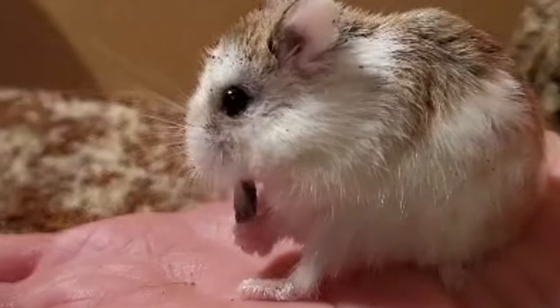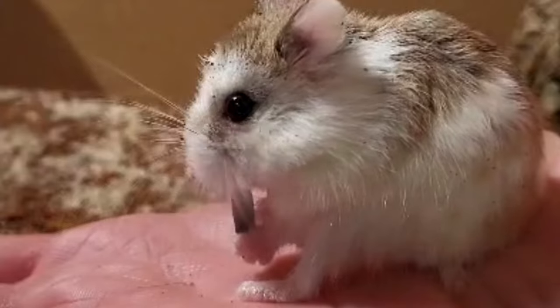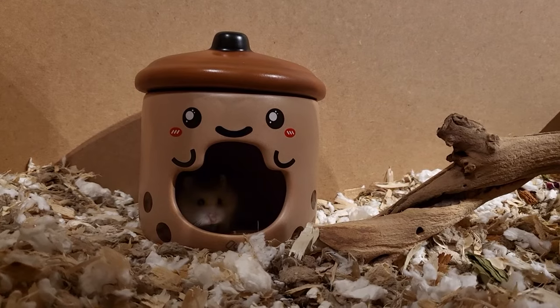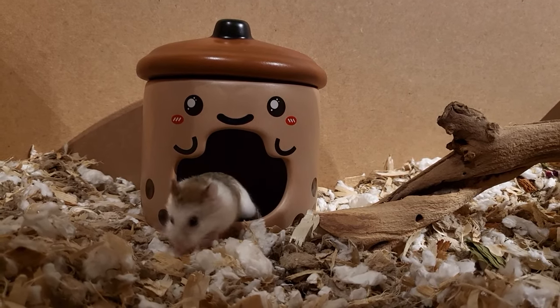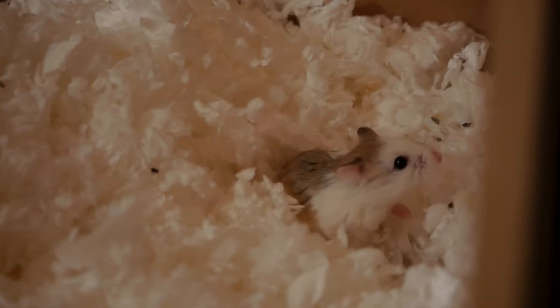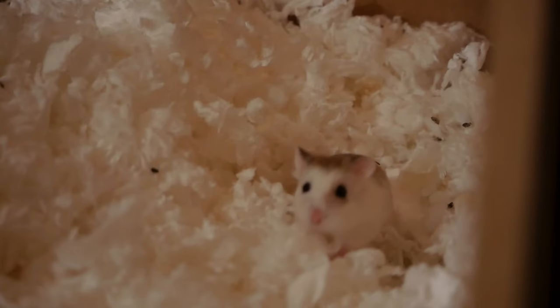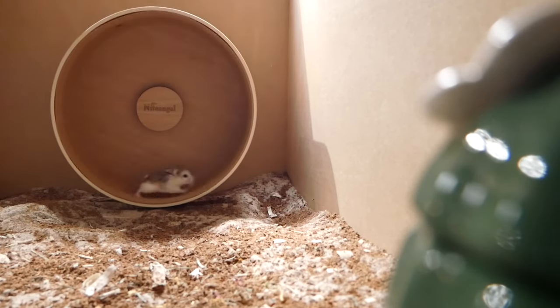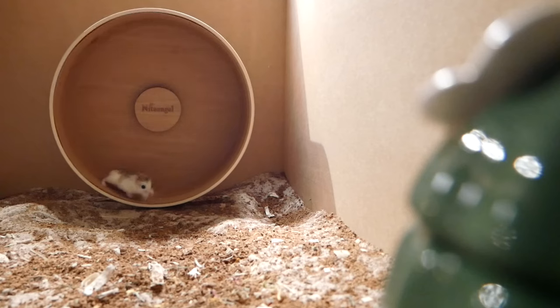Some roborowskis are very curious and friendly, possibly because of what they've known since birth or what they are used to, and their personality, but a lot of roborowskis are much more nervous or shy. It might be that your robo is friendly but you're nervous to handle them and you want to know how to build up your confidence in doing this. If you want to begin taming or to see if you can build a positive interactive relationship with your roborowski, there are some steps you can take, developed from my own experience with a variety of robos as well as some research.